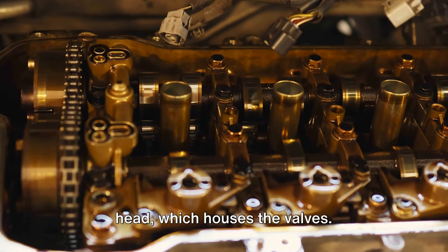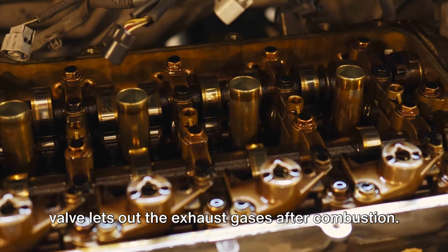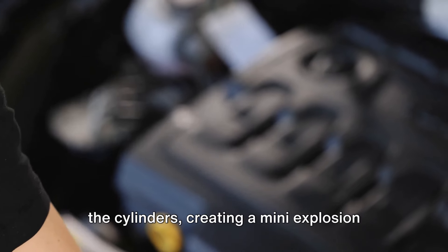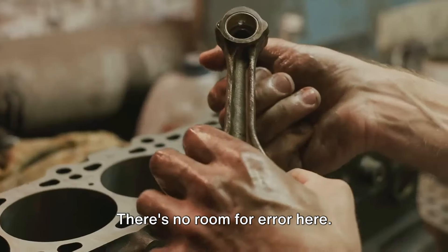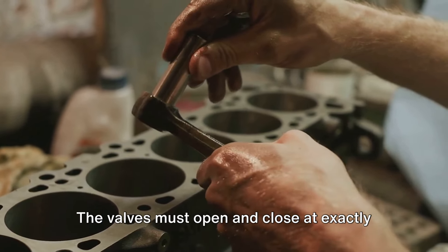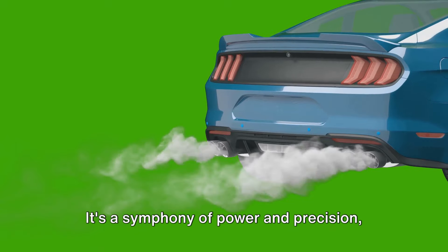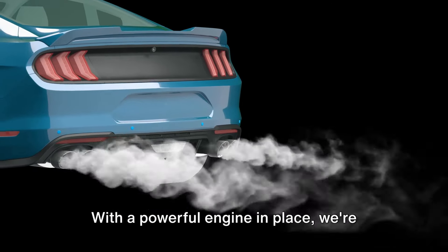The cylinder head houses the valves — the intake valve allows the fuel-air mixture into the cylinder, and the exhaust valve lets out gases after combustion. The spark plugs ignite the fuel-air mixture, creating a mini-explosion that powers the pistons. Each component must be assembled with precision: pistons must fit snugly within the cylinders, the crankshaft must align perfectly, and the valves must open and close at exactly the right time. When everything is in place, the engine roars to life — a symphony of power and precision.